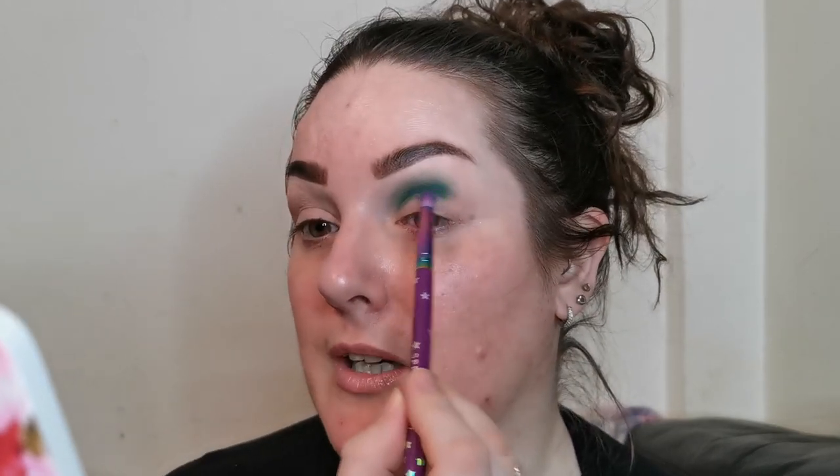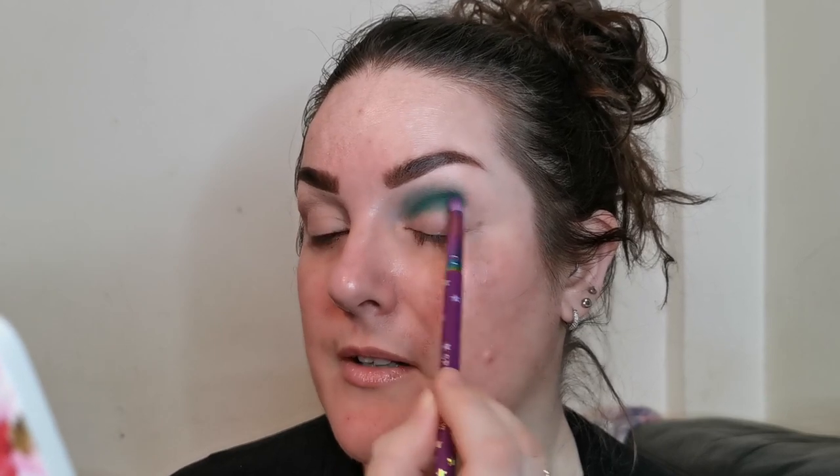Seriously guys, if you like colourful makeup you'll love Marina — she's just such a sweet lovely person. Well, this is nice. I blended it up a bit higher than I intended to, but that's okay. I get carried away with the greens. I needn't worry because they're all greens in this — we're going to leave it at that for now.